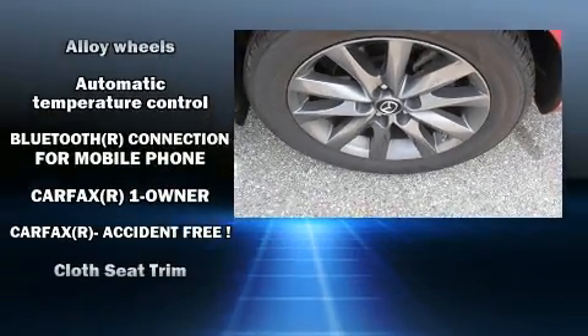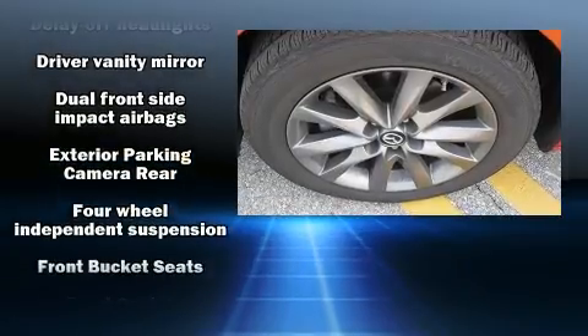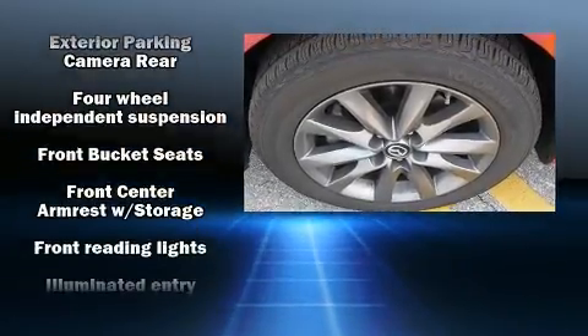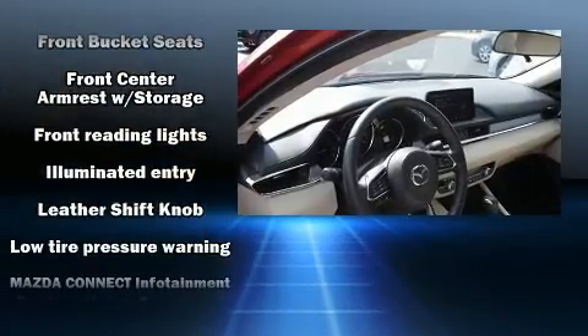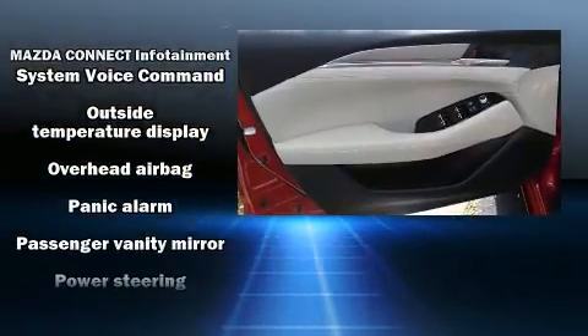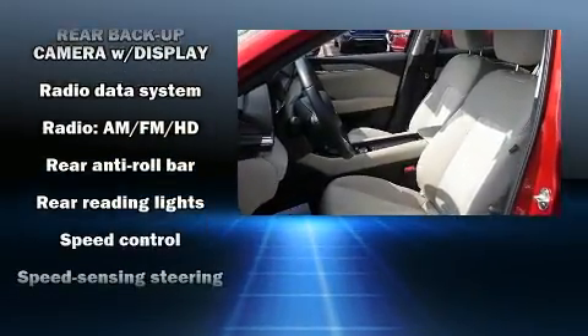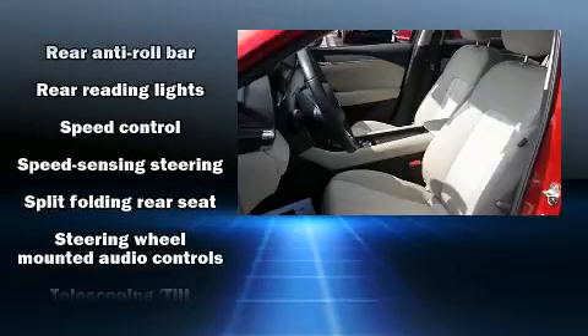Mazda also prioritized safety and security with features such as front and side impact airbags, traction control, brake assist, ignition disabling, an emergency communication system, and four-wheel disc brakes with ABS. For added security, Dynamic Stability Control supplements the drivetrain.